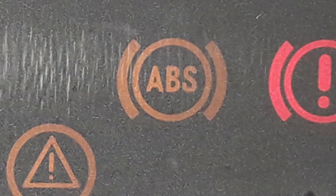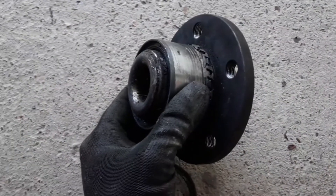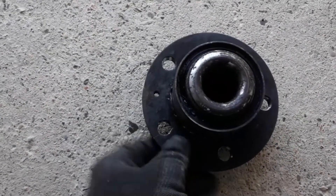The ABS warning lights may come up since the speed sensor is, in most cases, located within the same wheel assembly. When the wheel bearing is on its last legs, the wheel may wobble and, among else, cause an ABS malfunction.